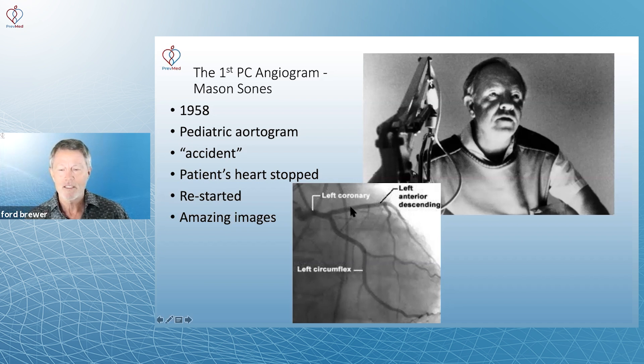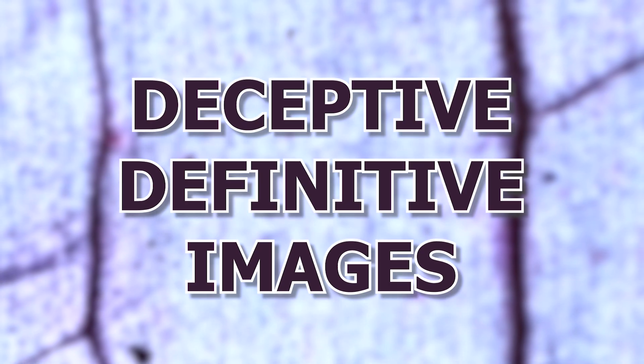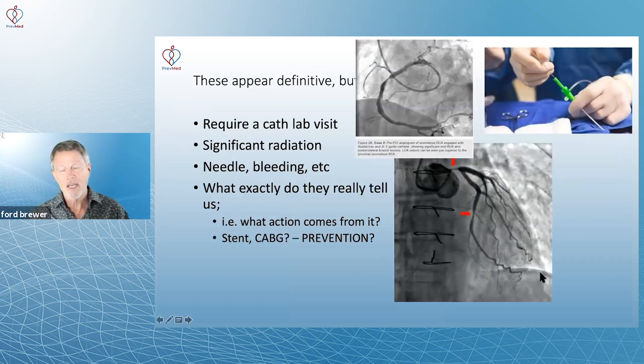And here's what happened: they saw these amazing images, and you get back to that thing of deceptive, exciting images — definitive images. So they saw that, and that led to this whole industry of getting these types of images, doing PC angiograms, the cath labs. If we were to take cath labs and stents back to where they've been proven, we would wipe out a huge section of the medical industrial complex. It would disemploy tens of thousands of cardiologists and close thousands of cardiology clinics and even hospitals. So these appear definitive, but that definitive nature is deceptive.